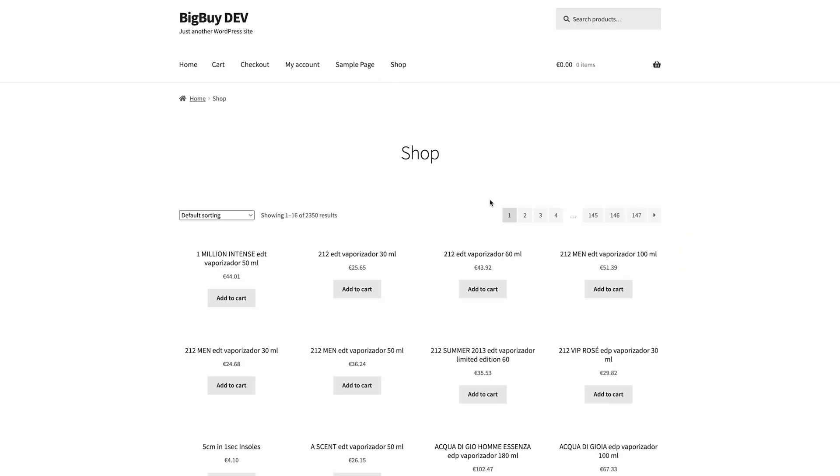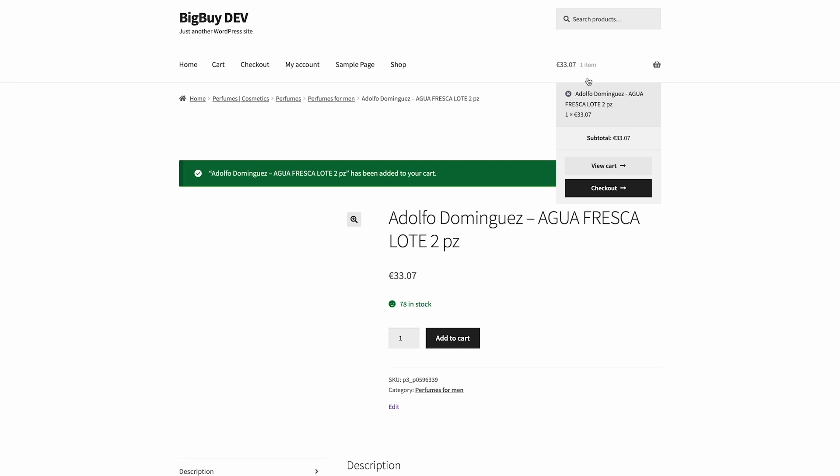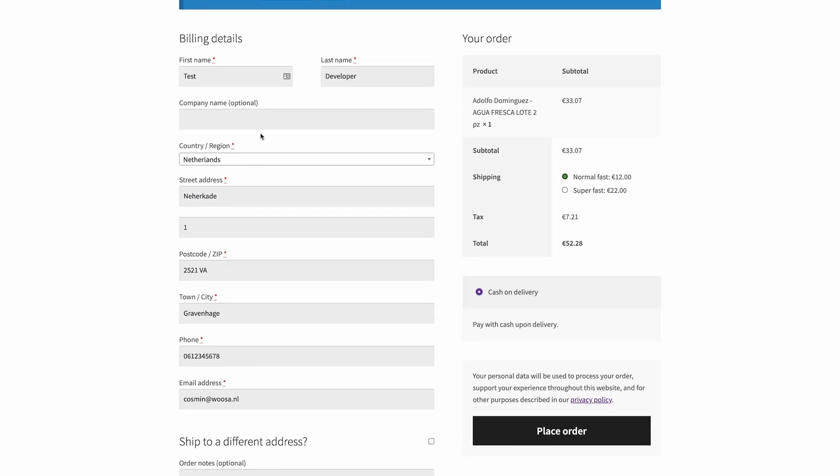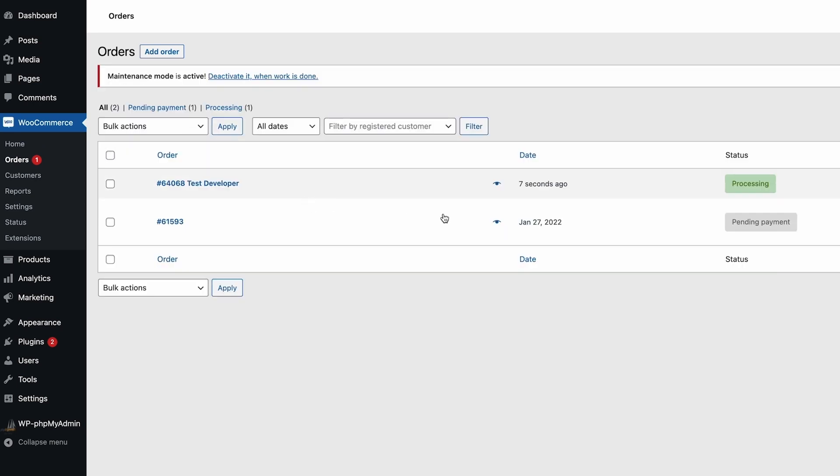Let me explain how this actually works. I will go to the front end of the site and purchase a random product. Let's add the Aldovo Dominguez to cart. This is a test environment, so payment will be done cash on delivery — in your case it will be your own payment provider. Then place the order, and the order is received. When we go back to the backend and check the orders, you'll see a new order was created with ID 64068. The status at BigBuy is 'processing', which means it has been sent to BigBuy and we are waiting for a positive response. In the settings we said we wanted to send the BigBuy order automatically when the order status is 'processing', so if the setting is correct and the status is processing, it will be sent to BigBuy.